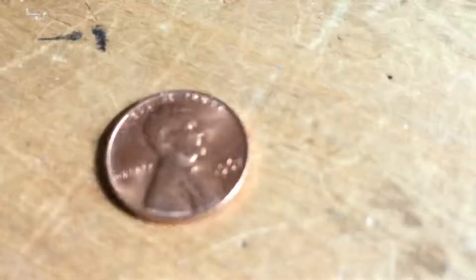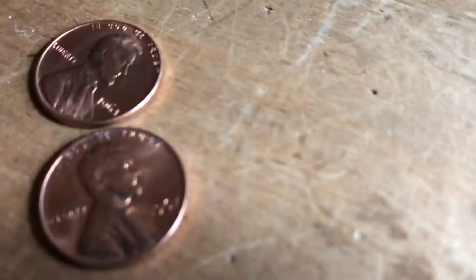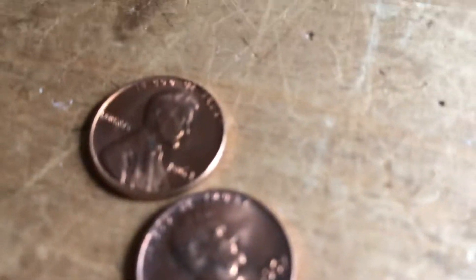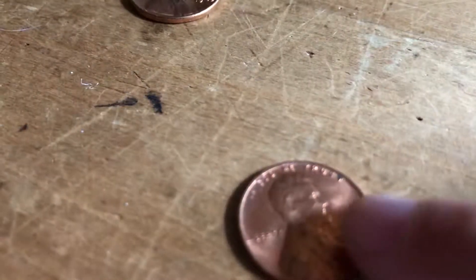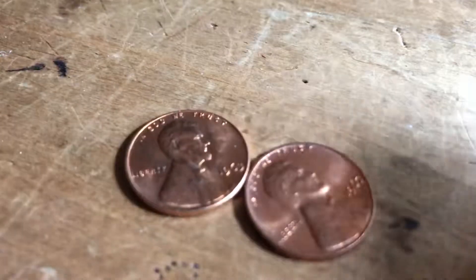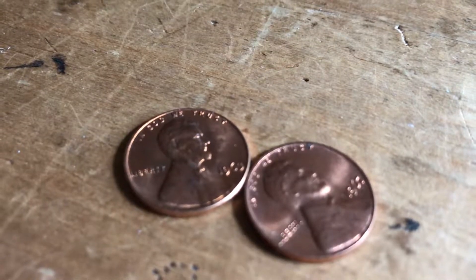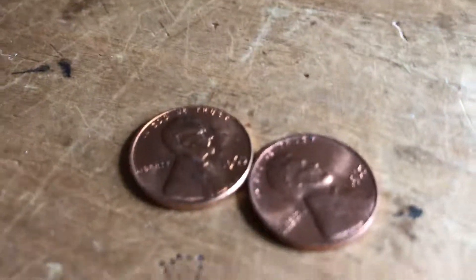The last two things are some really nice shiny copper pennies from the 60s. This one is a 1963 — you can tell it's copper — and this one is a 1967. They're really pretty, so I'm probably going to put those in a flip just to preserve them since they're in such good condition.